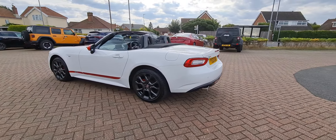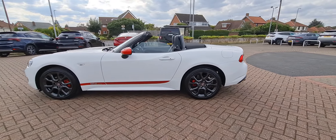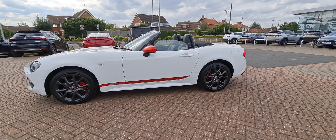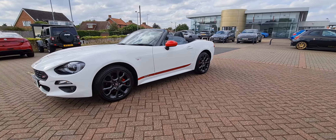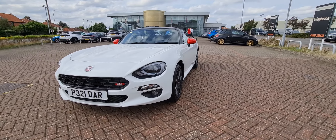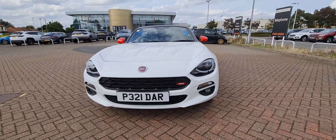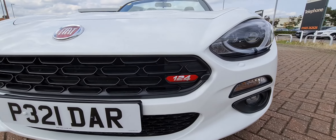This vehicle has just come in to us and has not yet been through our preparation or final valet, so you're seeing the vehicle exactly as it came to us. Just like the launch edition 124, the S design also has the red 124 badge in the front bumper, as you can see there.